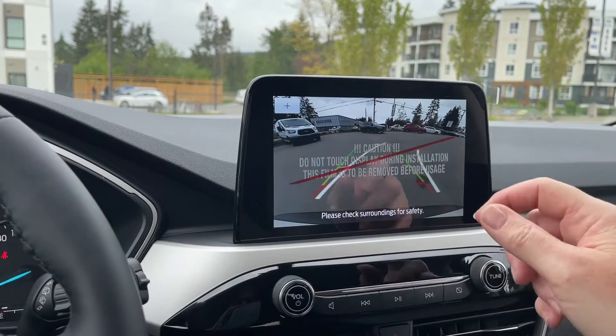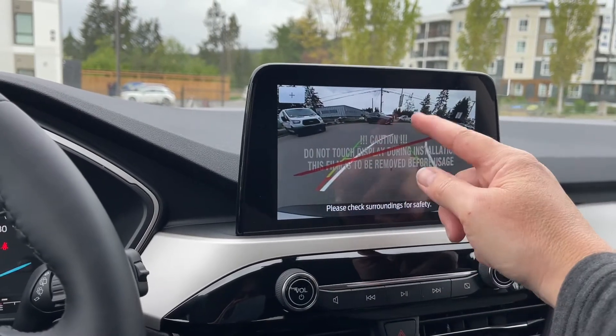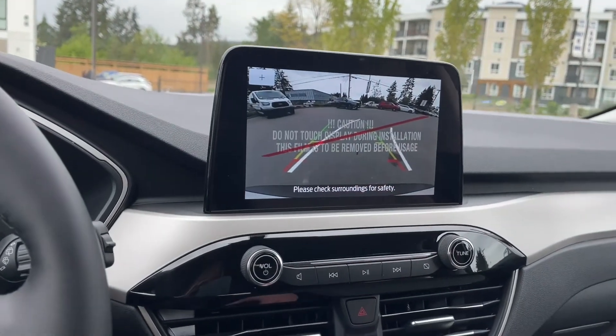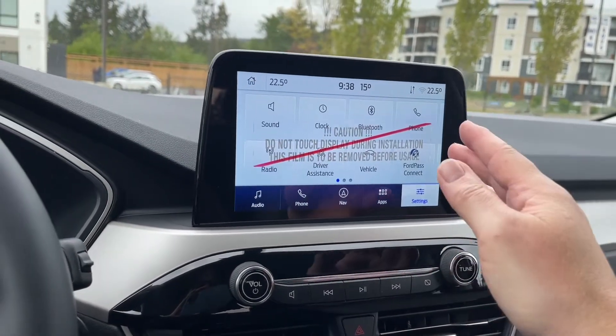When you put the vehicle in reverse you'll see the backup camera view. The white lines show the direction you're turning and where you're going, with a dotted line for center, and green, yellow, and red indicators showing how close you are to other objects or vehicles when backing up. You can go back into home, into settings, and slide through the options.